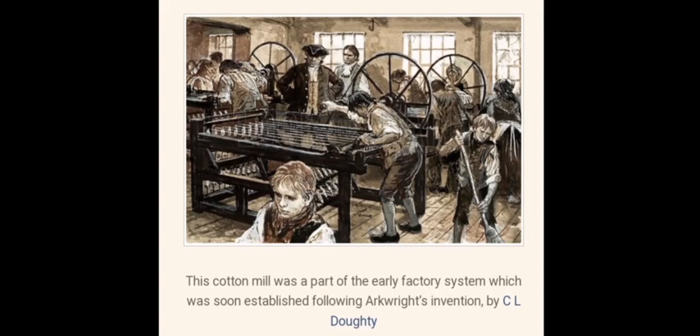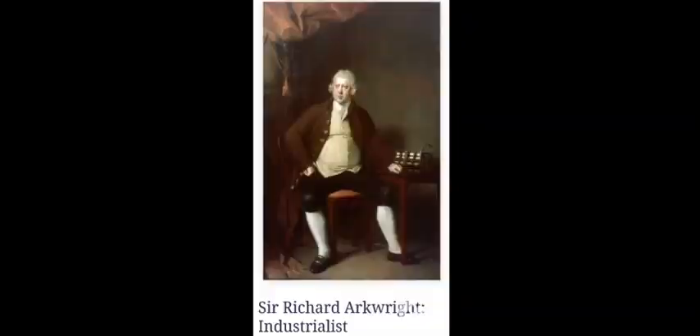The youngest ones would be sent underneath these machines — they were known as fluffers or pickers — to pick up the loose bits of cotton. They would often be dragged into the machinery, often enough for it to have been noted upon. No workers' rights or anything like that, really, to speak of. So that's Sir Richard Arkwright in his house for you. Looks well-fed, doesn't he?